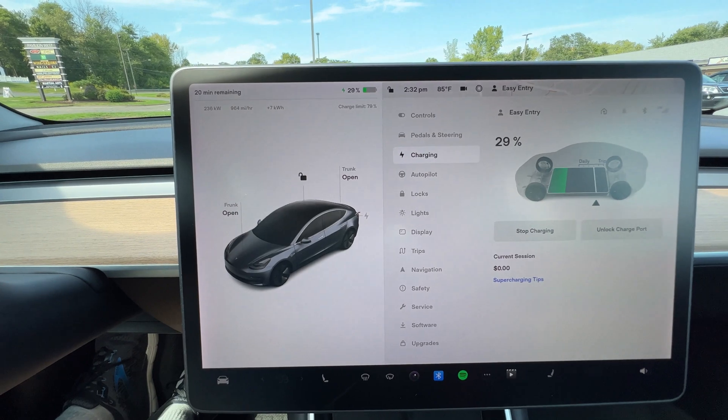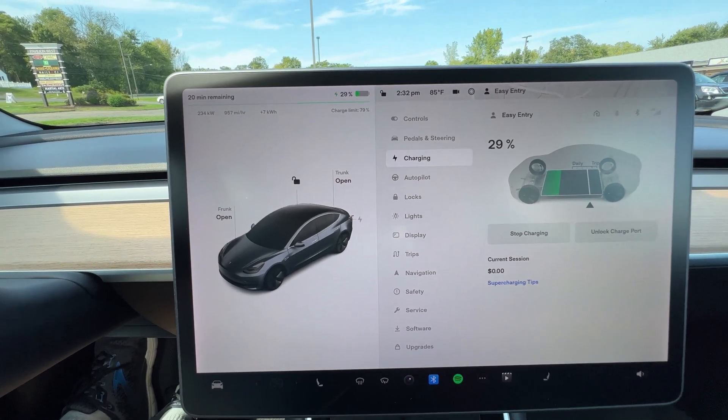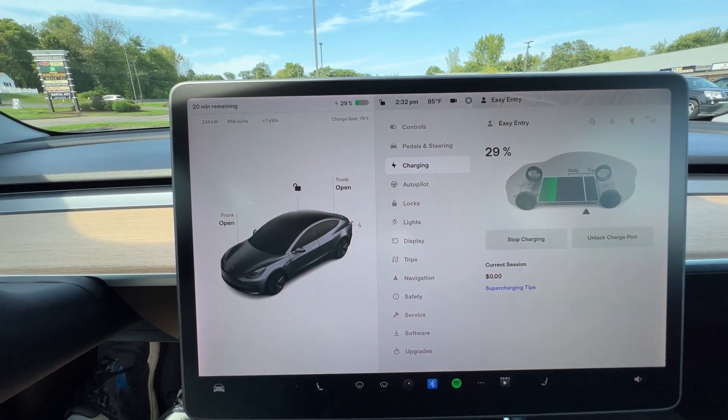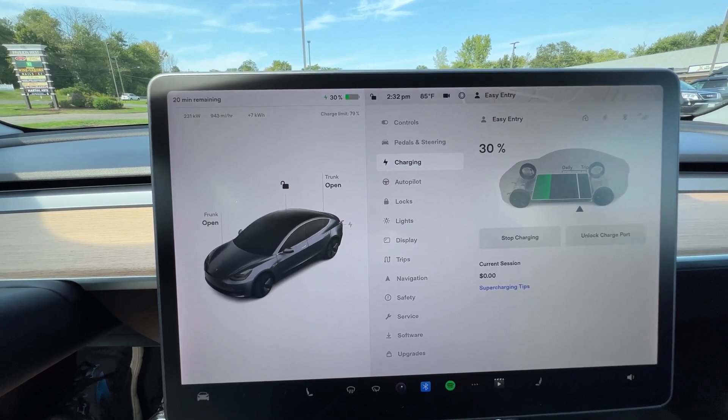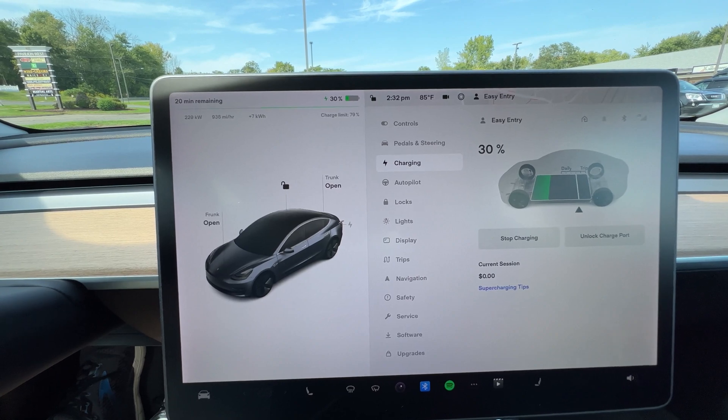Two, three minutes — pretty normal charge curve for a Tesla. I can hear the fan speed going on the frunk there, keeping the battery cooled down, because you don't want it to get too hot when you're dumping all the electricity into it.